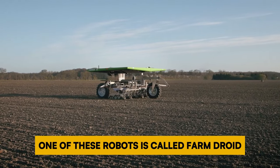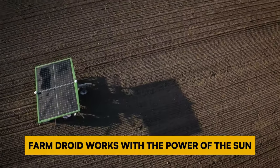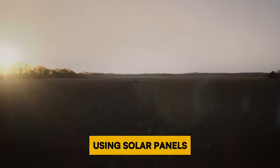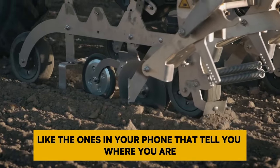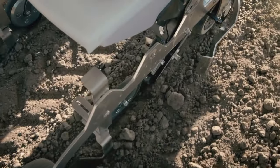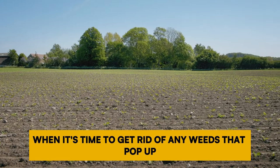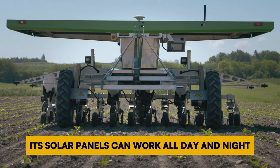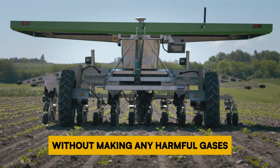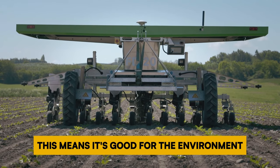One of these robots is called FarmDroid. It's special because it can also get rid of weeds. FarmDroid works with the power of the sun using solar panels. It knows exactly where to put seeds using GPS, which helps keep track of where each seed is planted. This helps later when it's time to remove weeds. The company says its solar panels can work all day and night without making any harmful gases like CO2, meaning it's good for the environment.